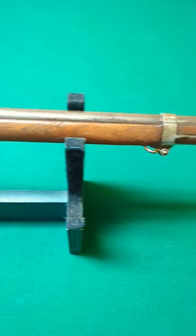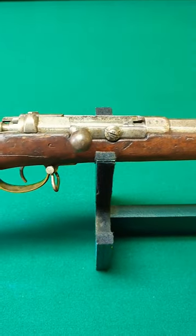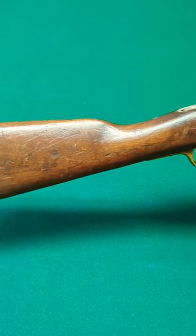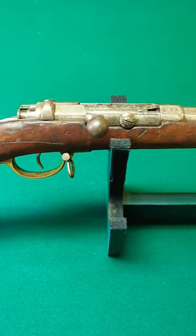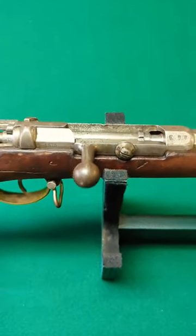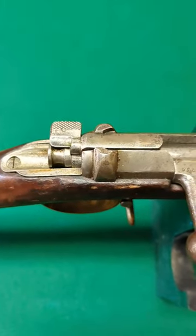If you're interested in old military surplus guns like this, check out the full-length video and subscribe to my channel. I will be reviewing a lot of the guns in my collection from this time period — French rifles, German rifles, and several variations of this gun. Also, this is the first rifle that used Mauser's flag safety.